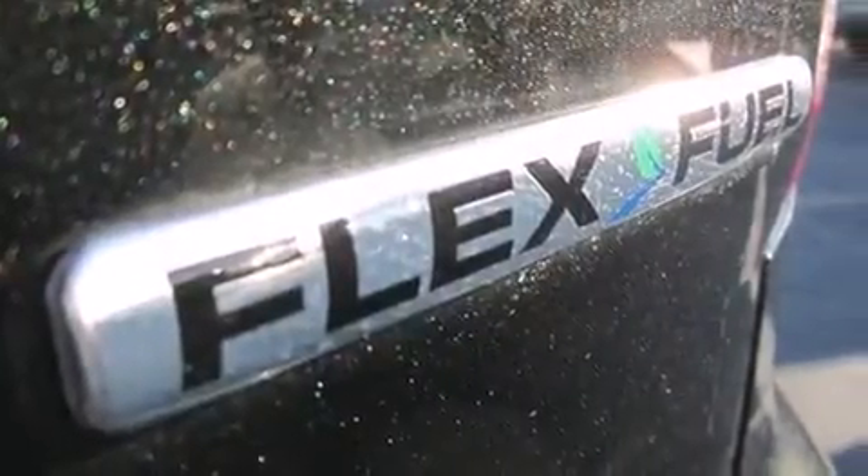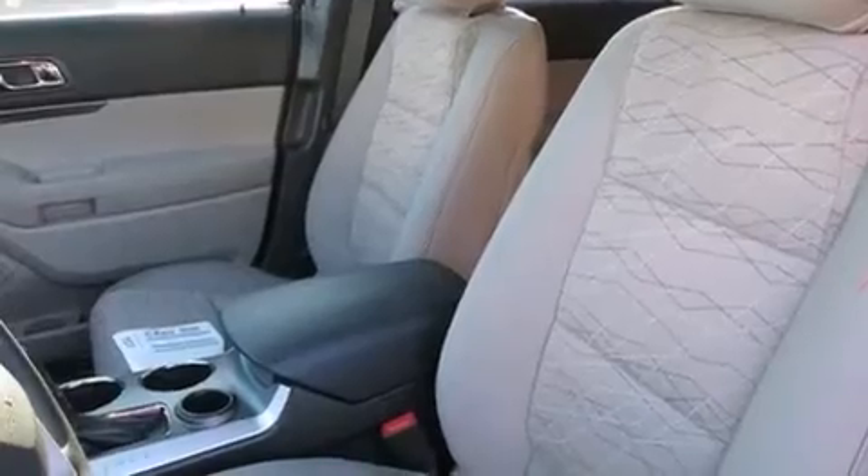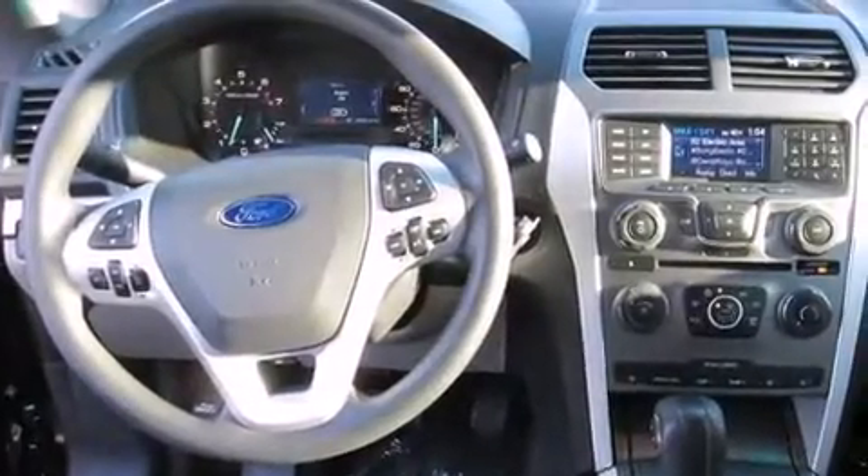The following features are also included: a low-tire pressure indicator, a power driver's seat, cruise control, front and rear floor mats, a passenger side airbag, rear seat child-proof door locks, air conditioning, a pass-through rear seat, steering wheel mounted controls, and an auxiliary power outlet.